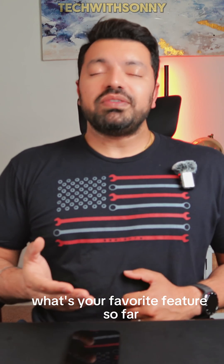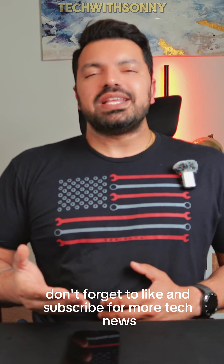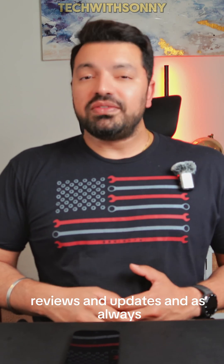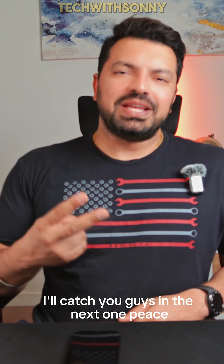What's your favorite feature so far? Let me know in the comments below. Don't forget to like and subscribe for more tech news, reviews, and updates, and as always, I'll catch you guys in the next one. Peace.